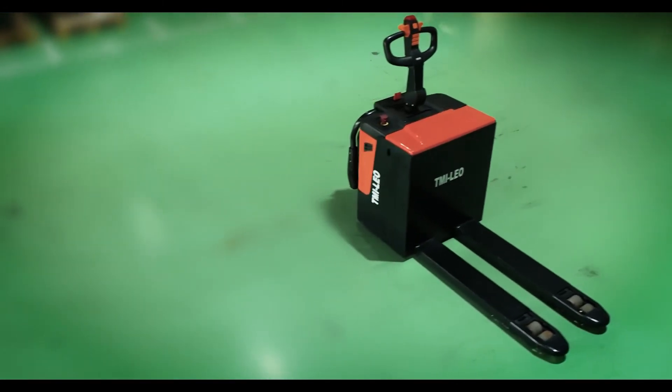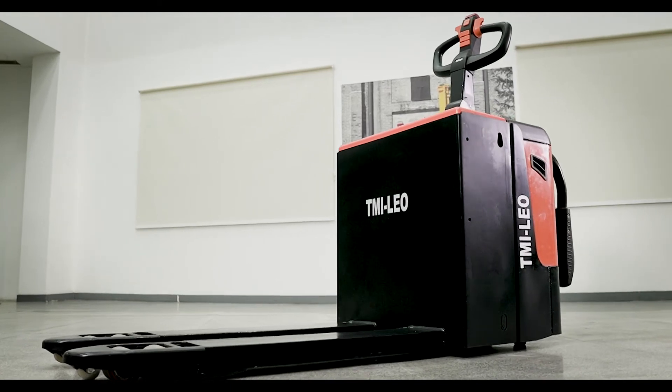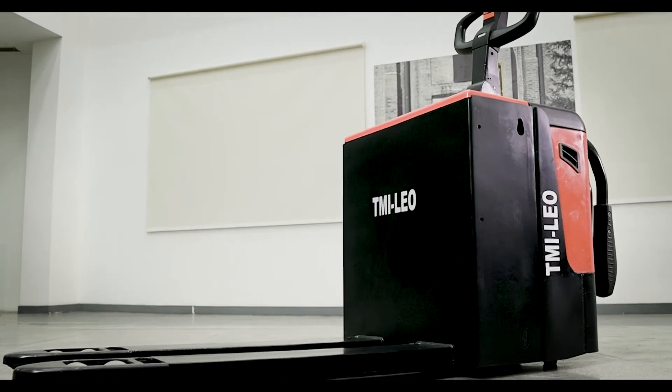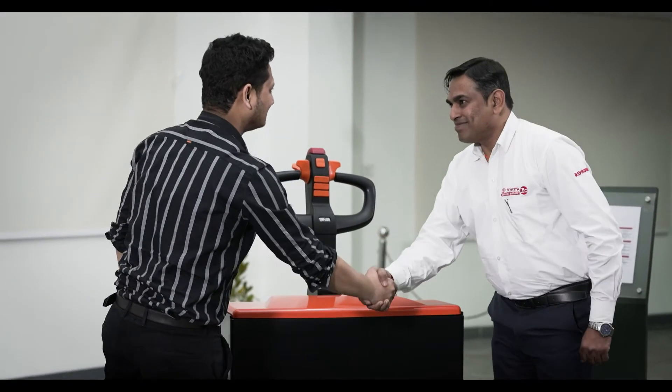When it comes to material handling, our best-in-class products and services have helped us become one of the biggest and most trusted brands in the country. Now, we are looking forward to winning your trust as well.